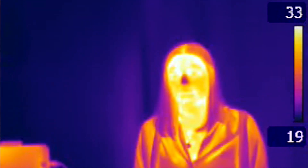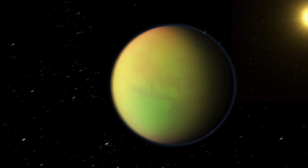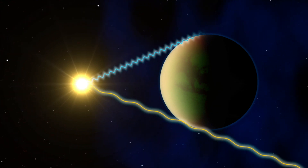We can still perceive this light as heat, and it allows us to look out into the universe in a totally new way. One of the most exciting things we'll be able to do with Webb is to study the atmospheres of extrasolar planets — planets that orbit other stars. Once light has passed through the atmospheres of these planets, it contains a fingerprint with information about the gases and clouds present within those atmospheres.